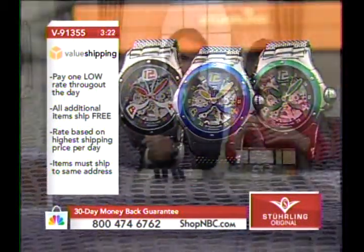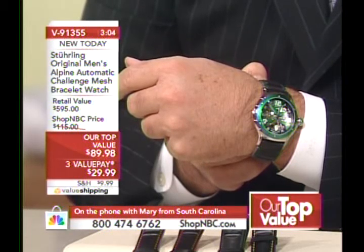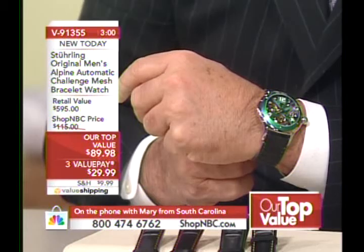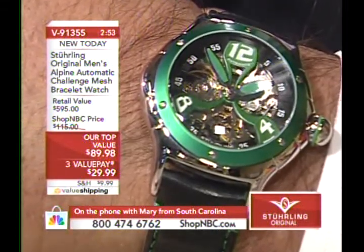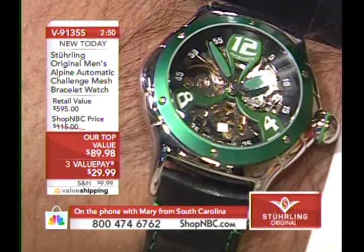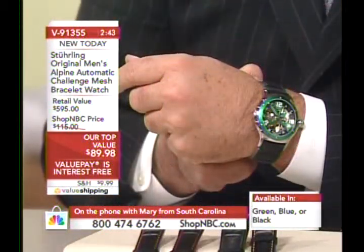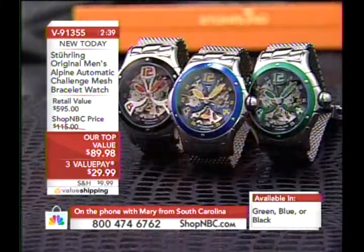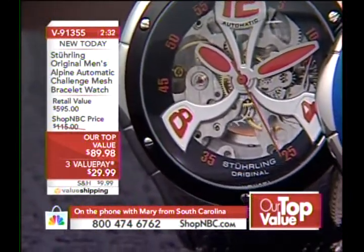Let's chat with Mary in South Carolina. Mary, welcome to the show. Thank you so much — it's a pleasure to see you guys and these wonderful watches. Hello Larry. I spoke with you a few nights ago when you were on with Tim. I have the original Lady Alpine — the bubble — and I was saying what a comfortable and beautifully made watch it is. Everyone compliments me on it. I just tuned in and here's the Alpine in the men's. I'm waiting for the ladies' version.